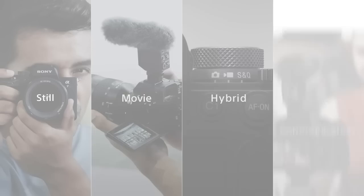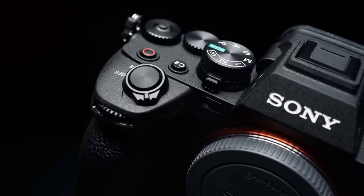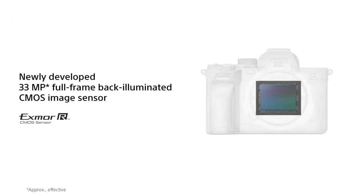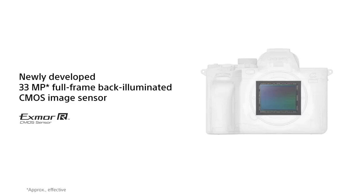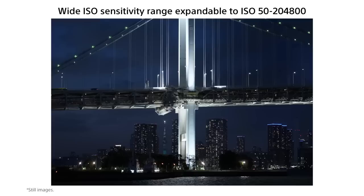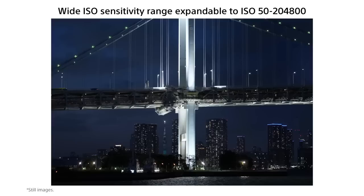The camera is also equipped with the 8x more powerful next-generation BIONZ XR image processing engine. This advanced processing engine allows the camera to quickly and accurately capture images, even in low-light conditions. Additionally, the camera can shoot 4K 60p 10-bit 4:2:2 video with full pixel readout in all recording formats, and 7K oversampling full-frame 4K 30p 10-bit 4:2:2 with no pixel binning, which allows for beautiful and smooth footage.